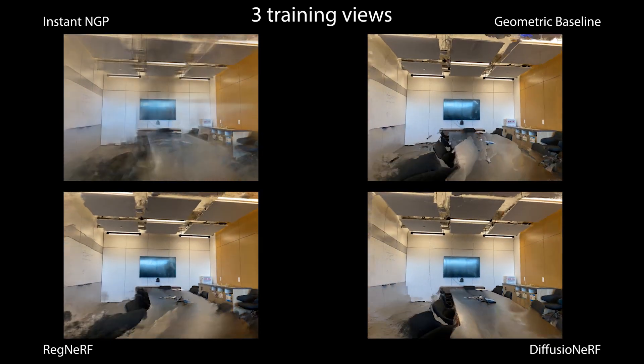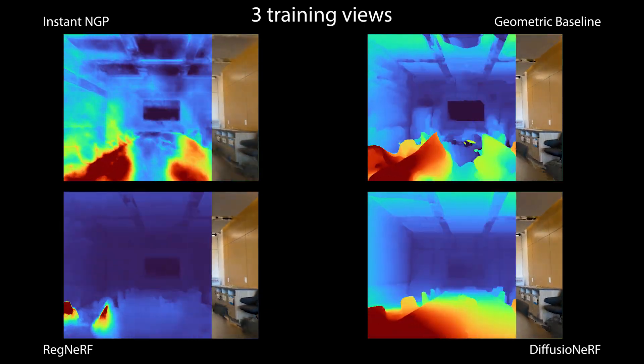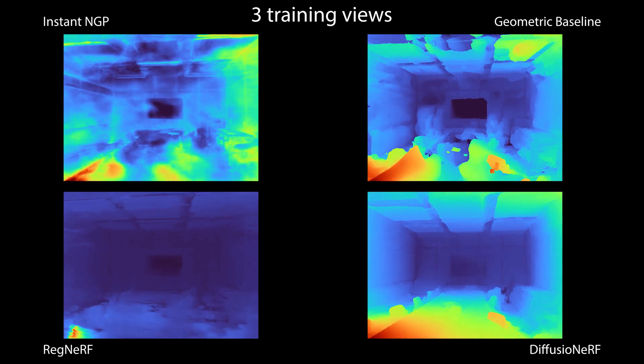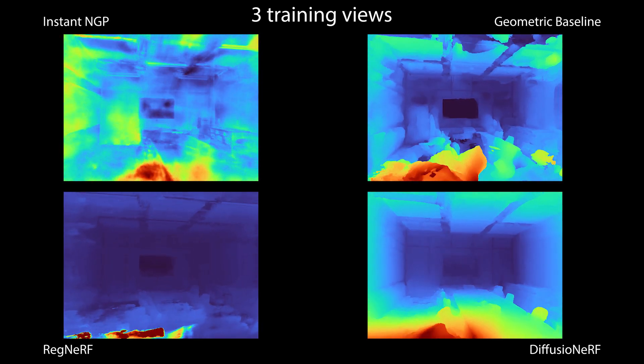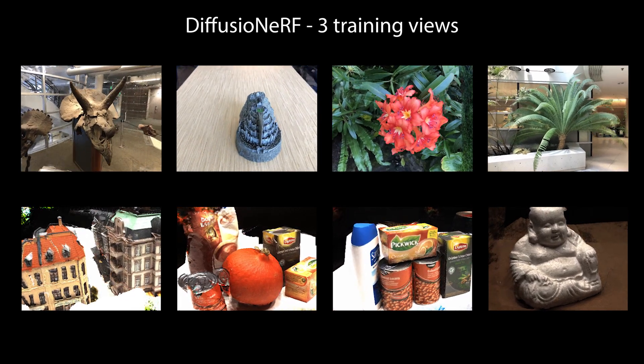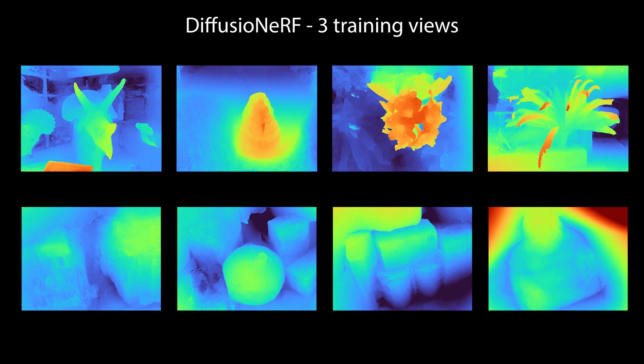Although the novel view quality is improved, the recovered geometries may still have artifacts. For example, in this scene the table is highly reflective and the geometric baseline fails to recognize it as a flat surface. Our prior improves 3D reconstruction and novel view synthesis scores over baselines in prior work, especially when fitting NeRFs with few views.